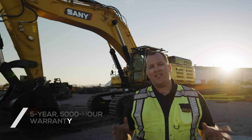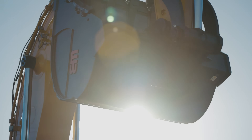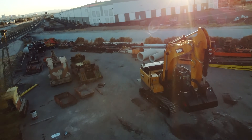Even with a machine this large, Santi America still backs it up with its five-year, five-thousand-hour warranty. This machine is going to get your job done quickly and efficiently, so when your job requires a powerful, reliable machine, contact your local Newman Tractor dealer.